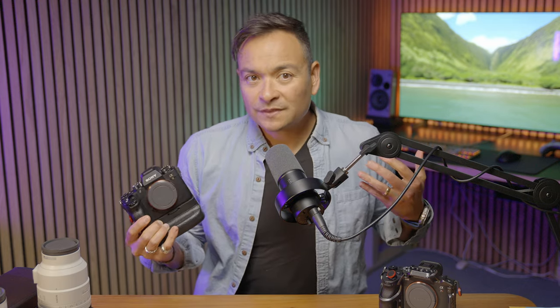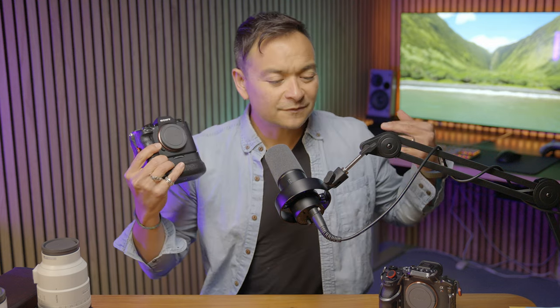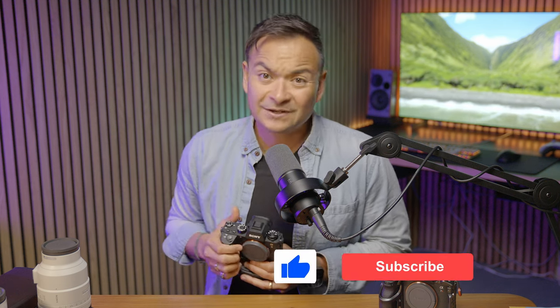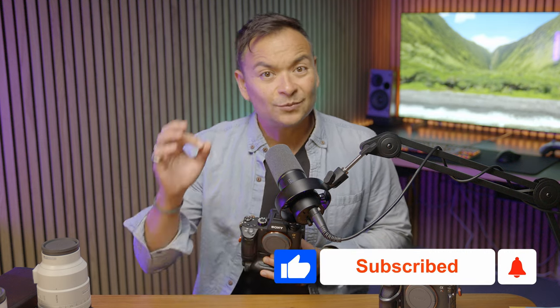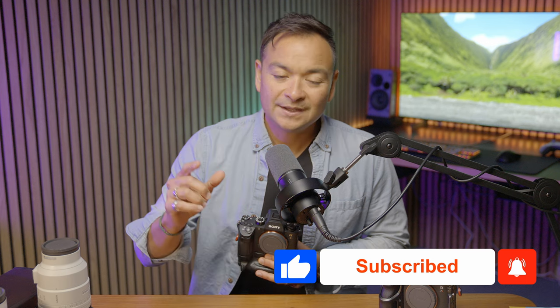Thanks so much for stopping by to hear my quick thoughts on the new Sony A9 Mark III. As a photographer and fellow creative, it's fun to see where the next few years are going to take us in both photography and video. If you haven't already, please take a moment to subscribe to my channel, give me a thumbs up if you liked today's content, and ring that bell to get notified when I drop a new video.